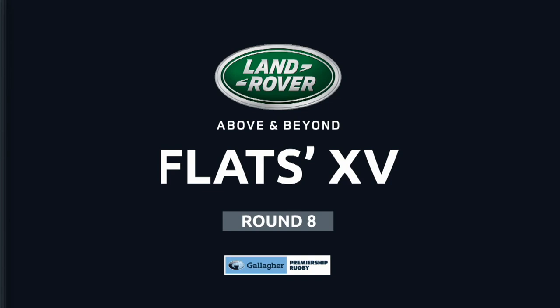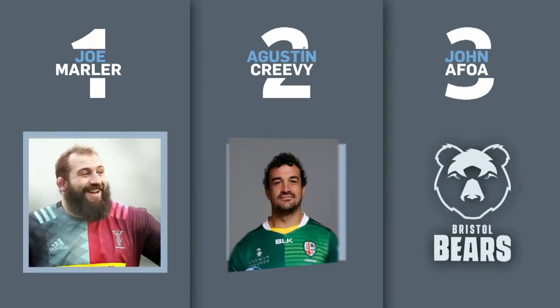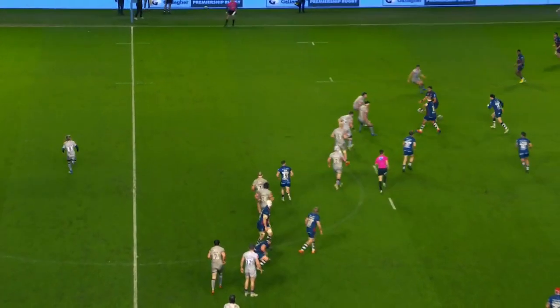Hi everyone, this is my Land Rover Team of the Week. Hope you like it. The front row — the props are Joe Marla and John Arfoa. Obviously I try to be original, guys, but they're just better than everyone at the moment.